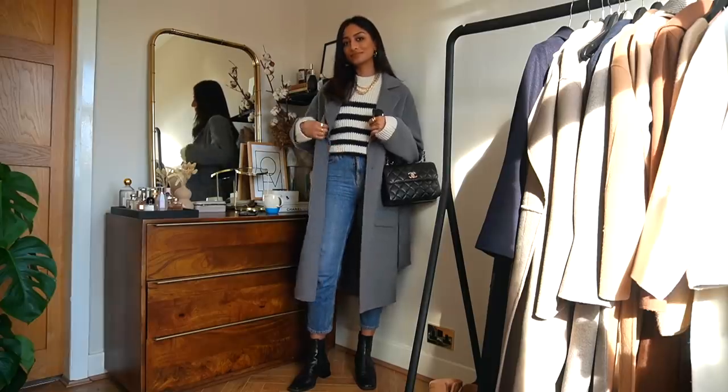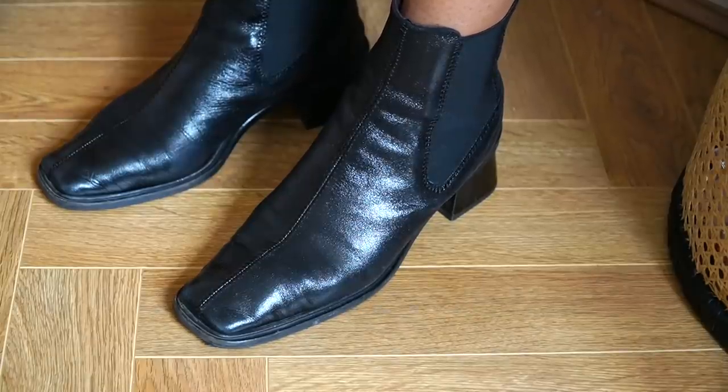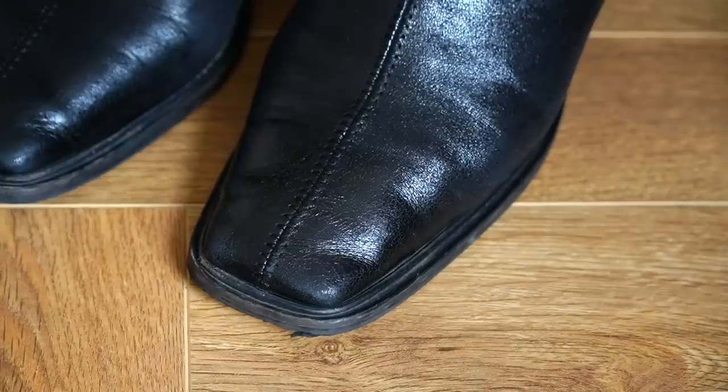I'm wearing these boots from Topshop which I have worn so often on this channel. They're so comfortable and great to walk in all day, so I absolutely love them.